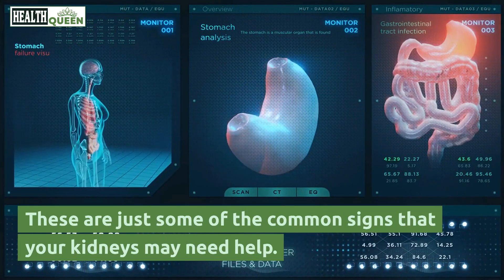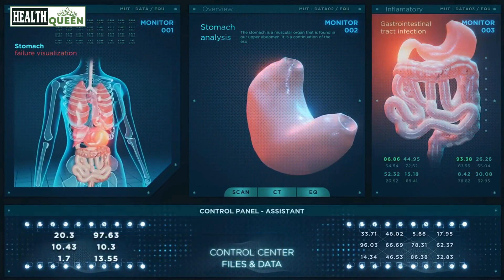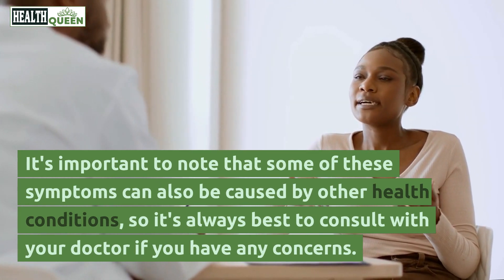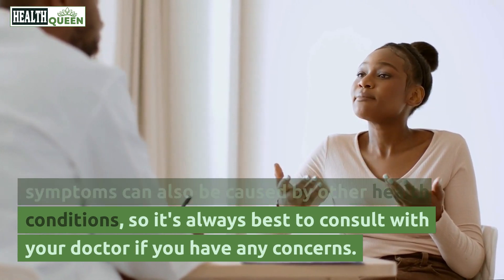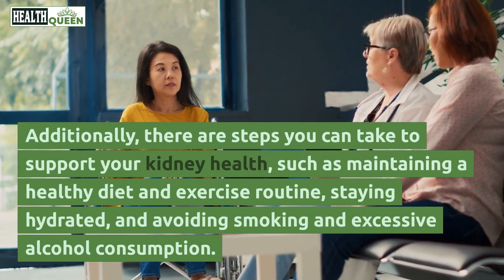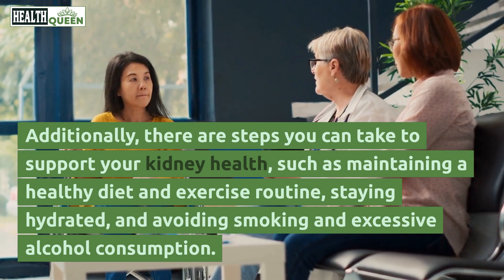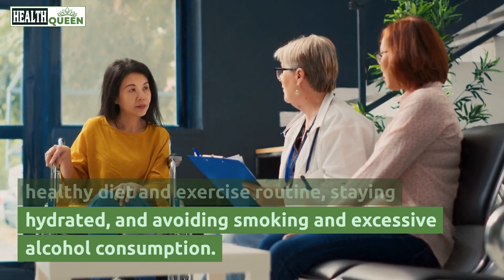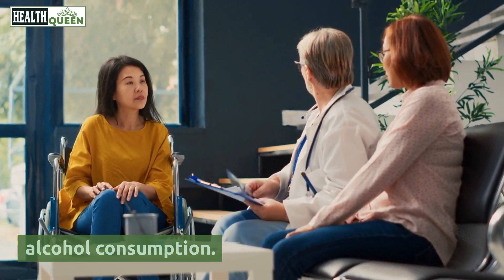These are just some of the common signs that your kidneys may need help. It's important to note that some of these symptoms can also be caused by other health conditions, so it's always best to consult with your doctor if you have any concerns. Additionally, there are steps you can take to support your kidney health, such as maintaining a healthy diet and exercise routine, staying hydrated, and avoiding smoking and excessive alcohol consumption.